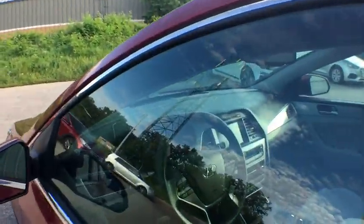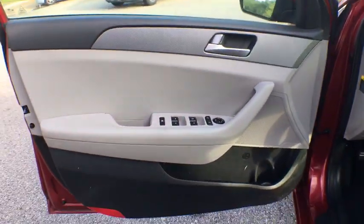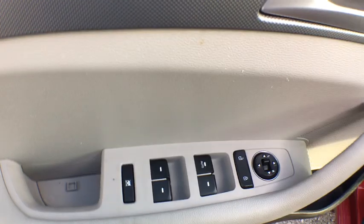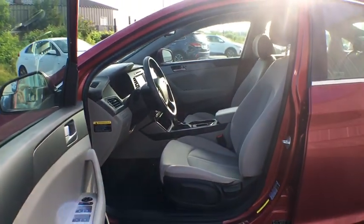Here are some of this vehicle's great options: backup camera, anti-lock braking system, traction control, dual airbags, alloy wheels, power steering, and four-wheel disc brakes.